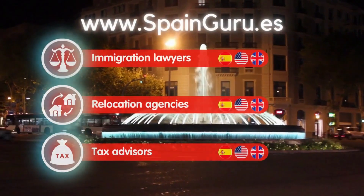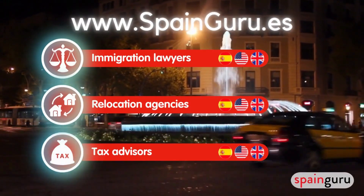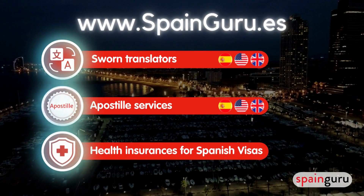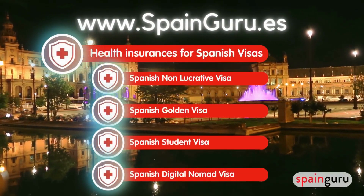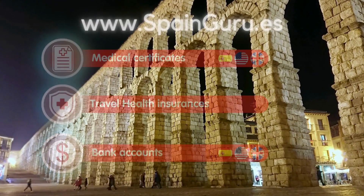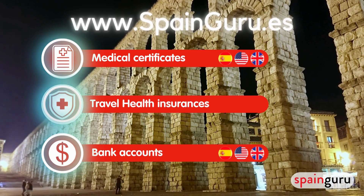If you need expert professional advice, head to spainguru.es and check out our top menu. You'll find immigration experts, relocation agencies, tax advisors for Spanish and US filings, sworn translators, apostille services, and health insurance providers for all types of Spanish visa applications and renewals — including non-lucrative visas, golden visas, student visas, digital nomad visas, medical certificates, and travel insurances.